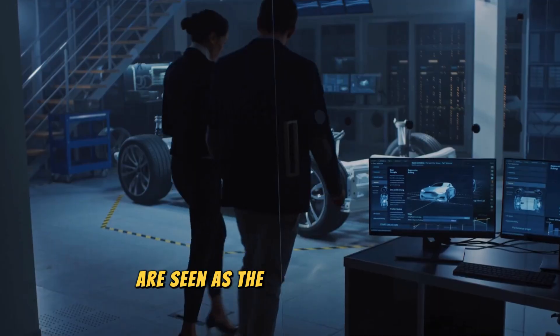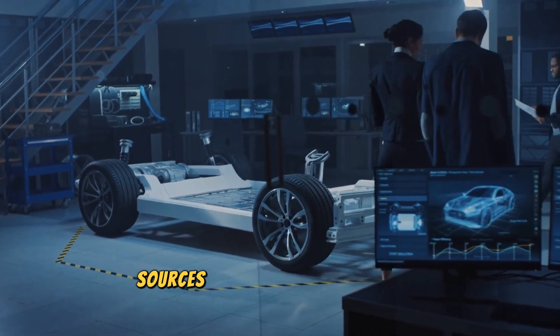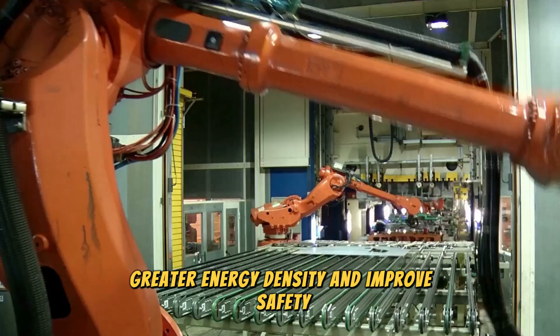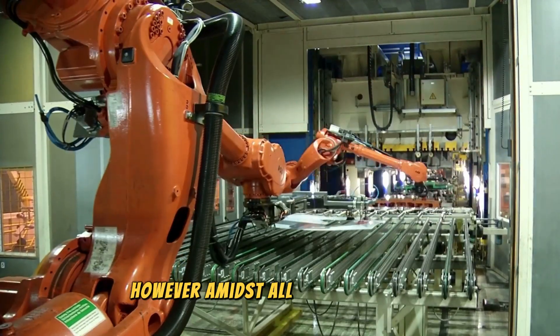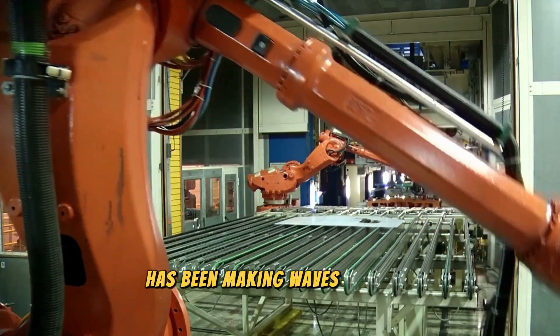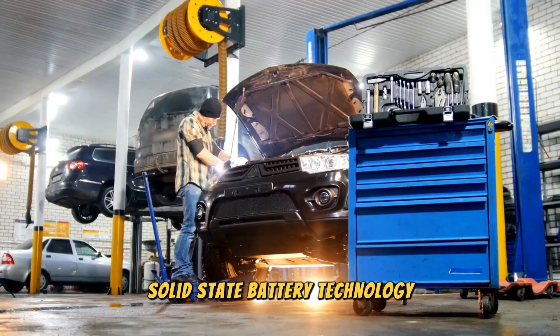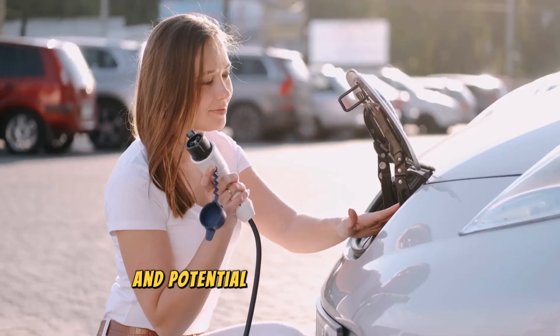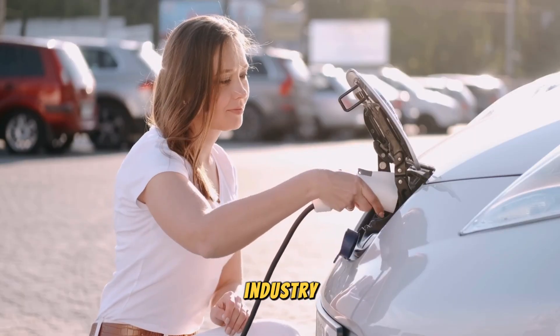These batteries are seen as the future of electric vehicle power sources due to their potential to provide greater energy density and improved safety. However, amidst all the competition, a European project known as HALINA has been making waves with its groundbreaking solid-state battery technology. This project has been gaining attention for its innovative approach and potential to revolutionize the electric vehicle industry.